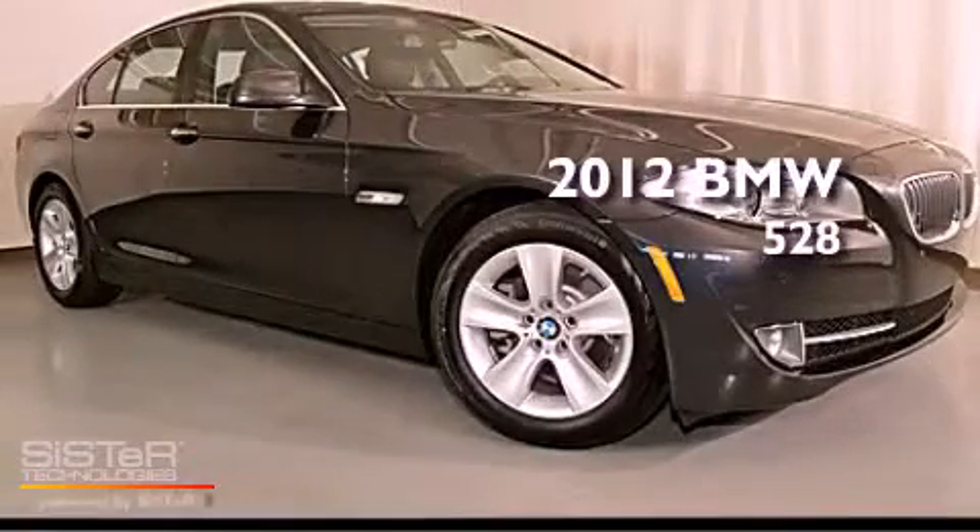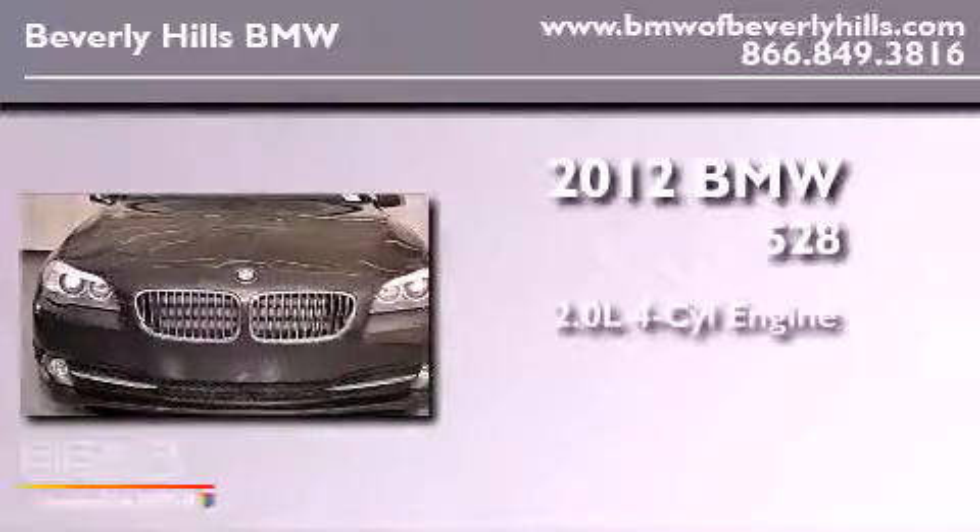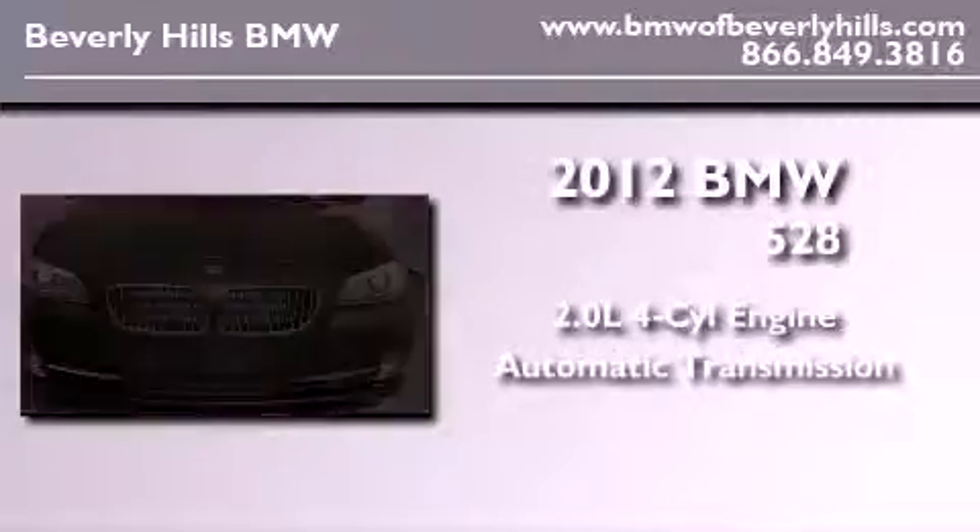This is a brand-new 2012 BMW 528. It features a 2.0-liter four-cylinder engine and an automatic transmission.